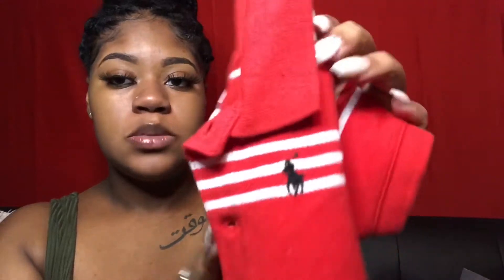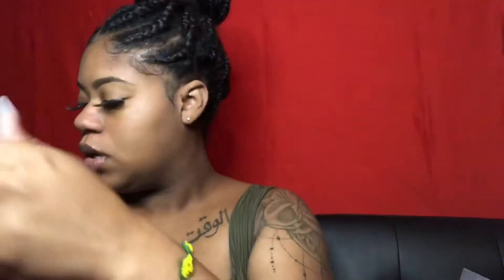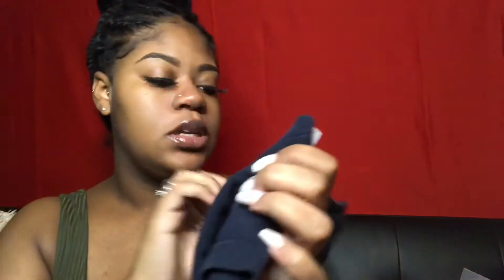I had ordered some stuff off of Poshmark — it was brand new stuff. The next thing I got is this cute polo romper and this is six months. Then I also got this one which I love and it is three to six months. It's a little baby romper as well.